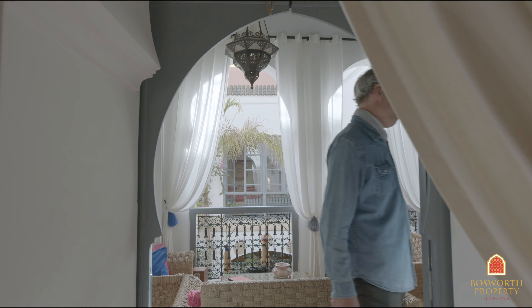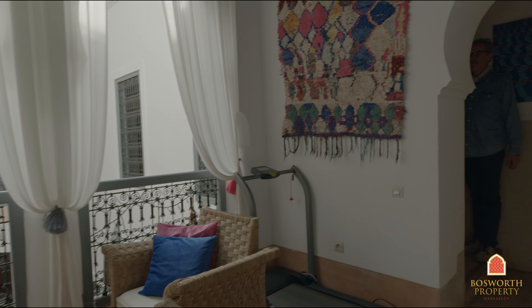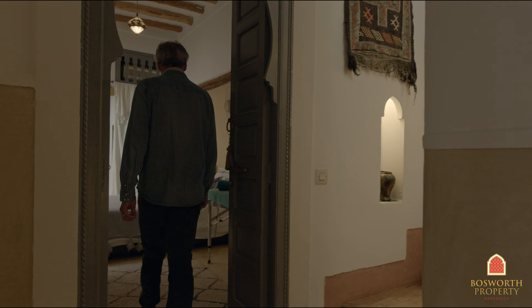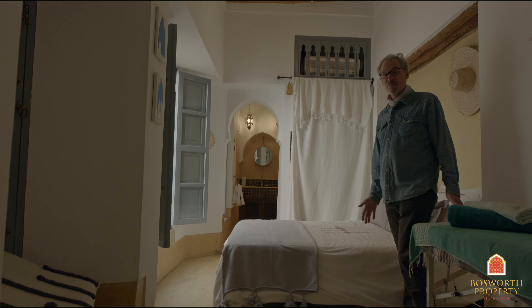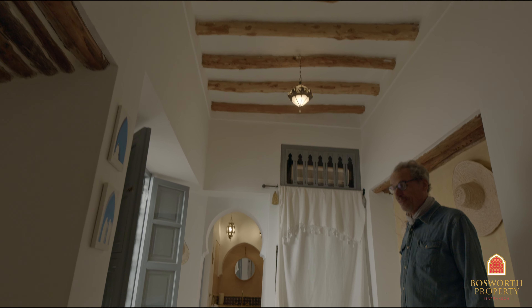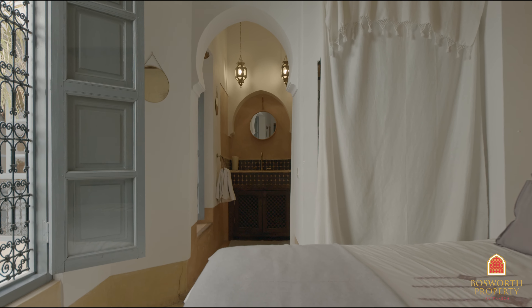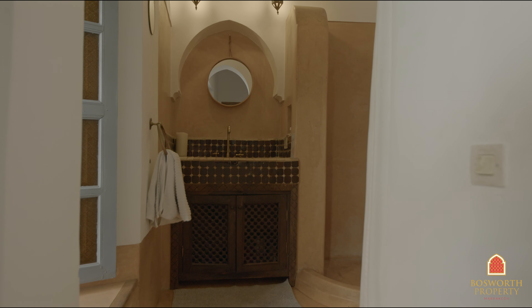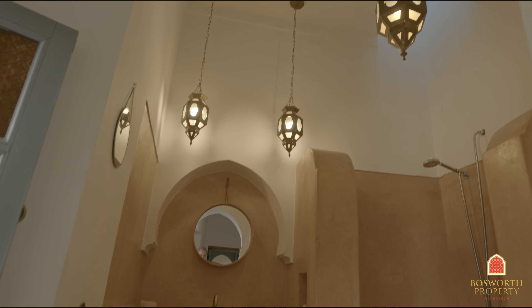And we have another one — another nice big room, ensuite bathroom. They're all doubles. I would guess that if you put this house up on Airbnb at 150 euros a night, you would be extremely busy.